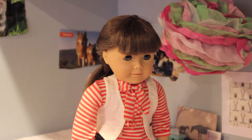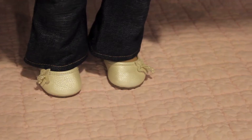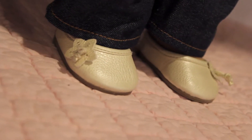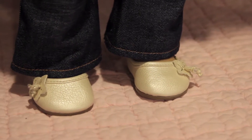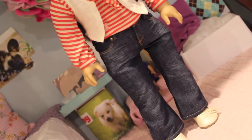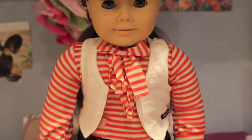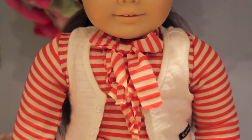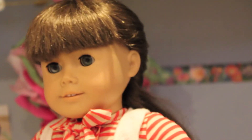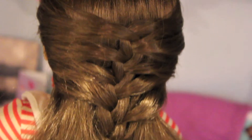Here Molly is modeling a casual but still somewhat dressy Valentine's look. Her shoes are retired from American Girl from the Special Location Outfit. Her jeans are also retired from American Girl, though I'm not sure what outfit they're from. Her shirt is from Our Generation, and her vest is from the Weekend Fun Outfit from American Girl, which is retired now. As for her hair, she is in a mermaid braid.